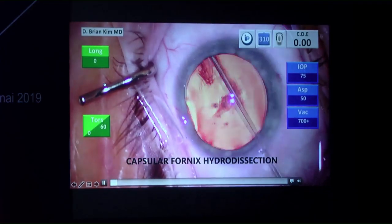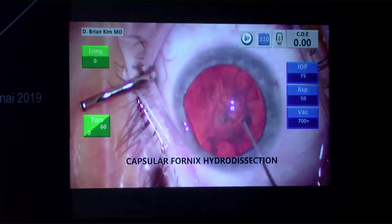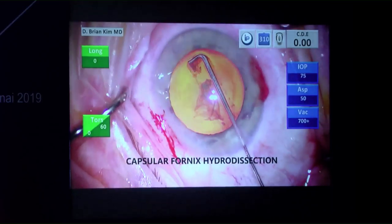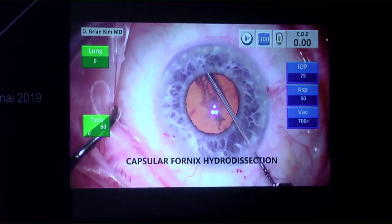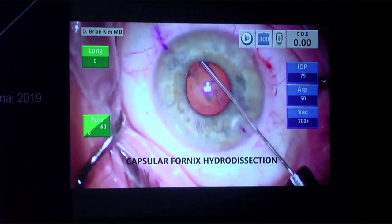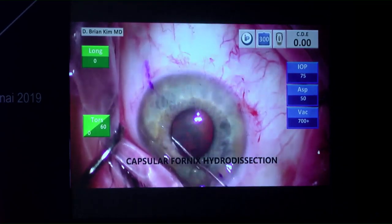Video demonstration shows the cannula going out to the equator, the hydrodesection wave occurring, decompression, and sweeping left and right — the lens spins nicely. This is consistent across many different cases. Even with smaller pupils the same maneuver applies: slide the cannula out, rotate the tip down, achieve the wave, decompress, sweep left and right, and the lens is mobile.